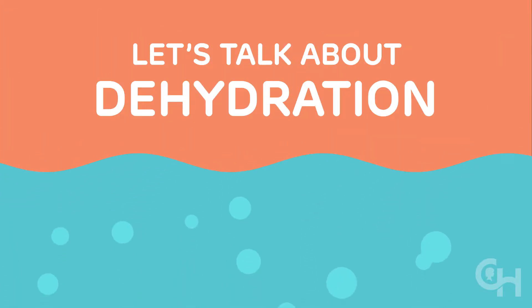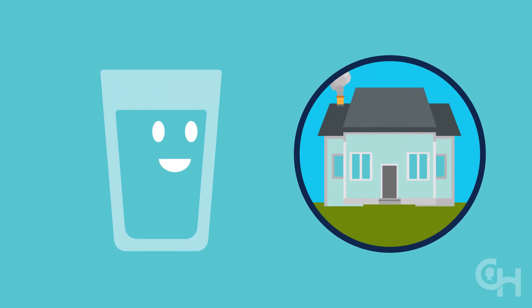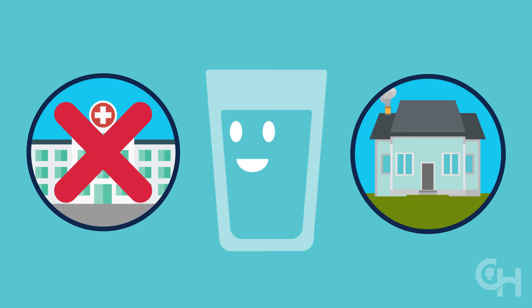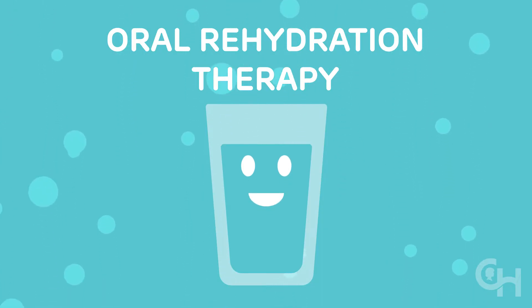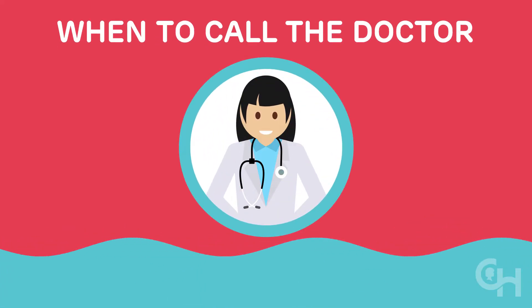Let's talk about dehydration in kids. The good news is that most of the time you can manage dehydration at home. This video can save you a trip to the doctor's office or emergency room. We will explain oral rehydration therapy, a very effective method for treating and preventing dehydration at home. And we will explain when it's time to call the doctor.